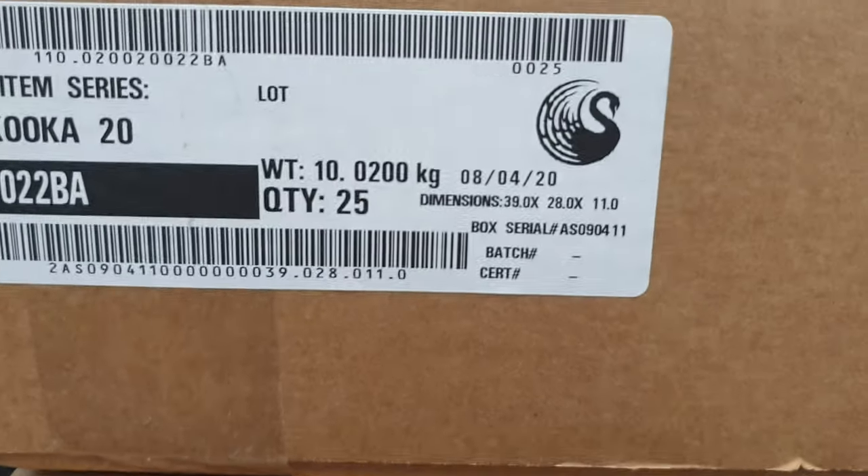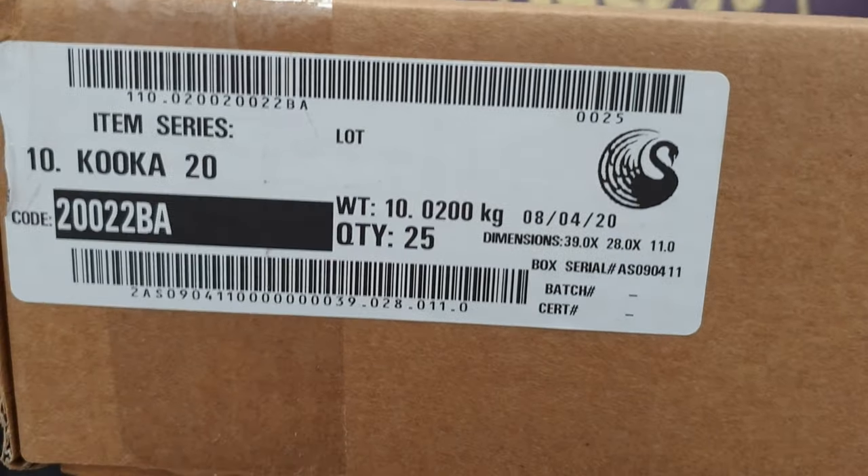What could be better than 1, 2, 3, 4, 5 boxes of 10-ounce silver kookaburras from the Perth Mint? How about 6, 7, 8, 9, 10? It's an epic unboxing!